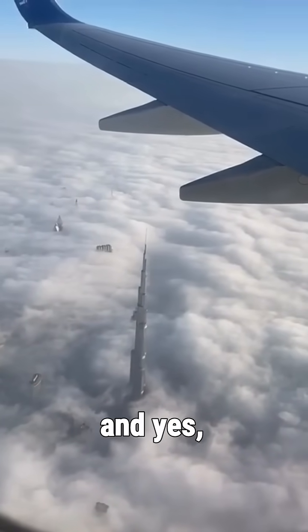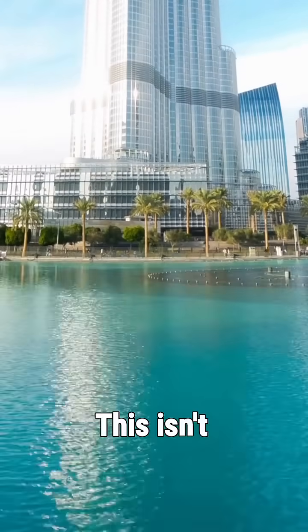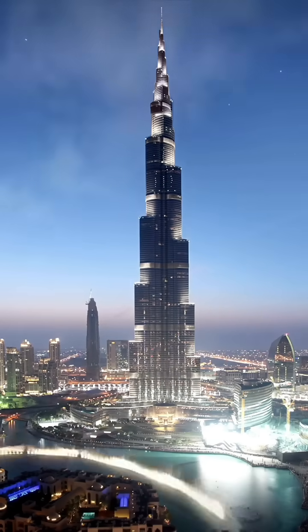Sometimes it stands above the clouds, and yes, it's struck by lightning about 50 times a year. This isn't just the tallest structure on earth — it's a symbol of what humans can build when we stop aiming low. This is the Burj Khalifa.